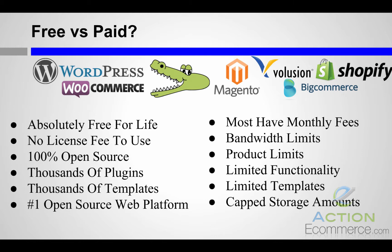As you can see in the picture, WordPress WooCommerce is definitely free for life. They won't charge for it at all — there's no licensing fee to use it. It's 100% open source. There are thousands of plugins, thousands of templates, and it definitely is the number one open source web platform. Compare that to Magento, Volusion, Shopify, and BigCommerce.